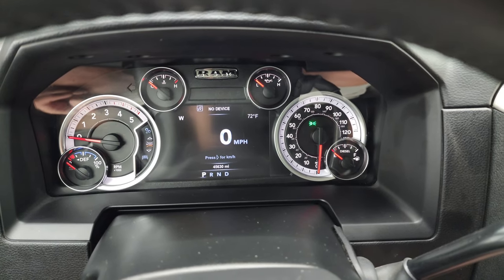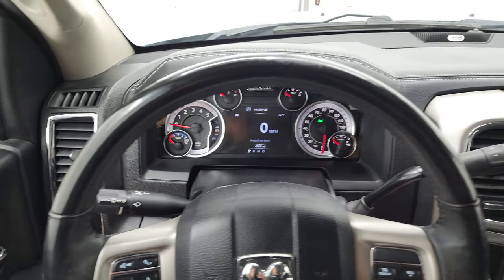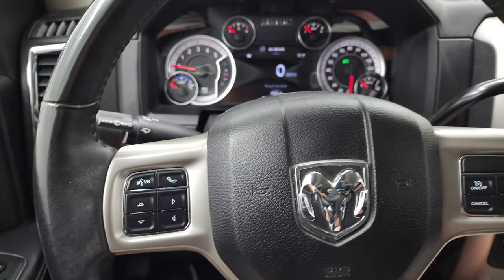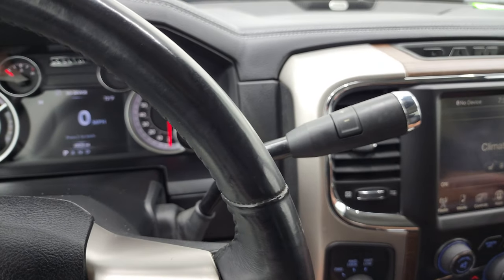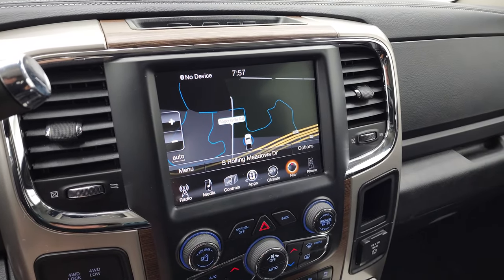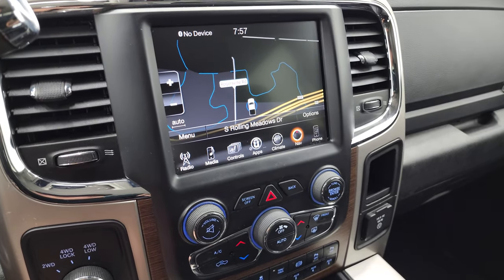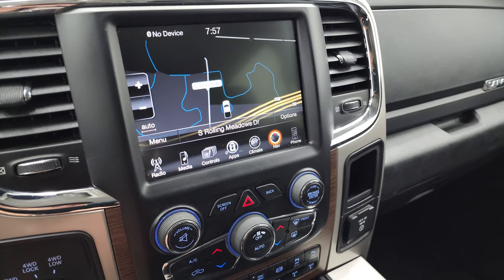You get a digital speedometer, compass, and outside temperature display. It comes with the leather-wrapped steering wheel. Cruise controls are on the right, Bluetooth and information center controls on the left — and remember it does have those audio controls on the back of the steering wheel. It comes with the six-speed automatic transmission with optional tap shift, and has the 8.4 3C radio with AM, FM, and Sirius XM radio capabilities, as well as the factory navigation system.